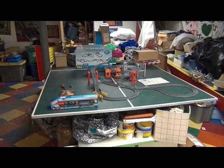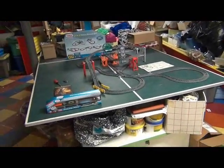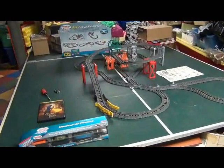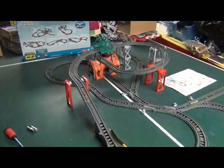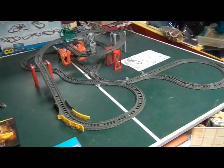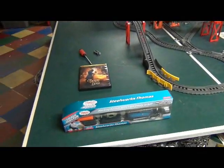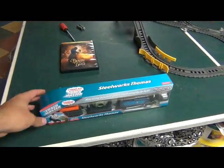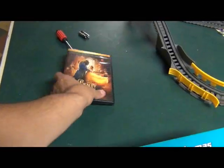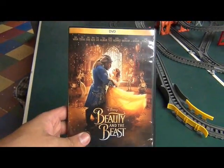Hello, YouTube. This is Trainboy54. And why am I here on the ping pong table, you ask? Well, not only to show you track layout number two of the 5-in-1 track builder set that I had just set up, but also what I had got from Walmart is the Trackmaster Steelworks Thomas, and also the film Disney's Beauty and the Beast.